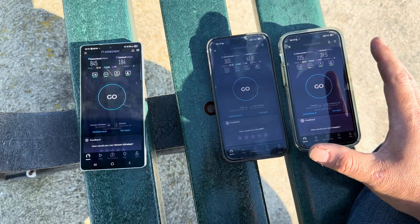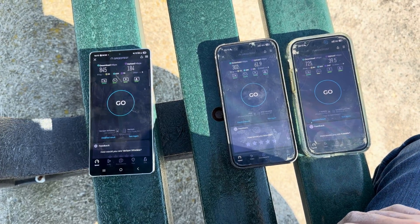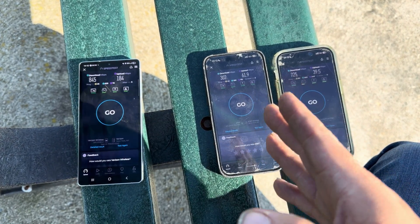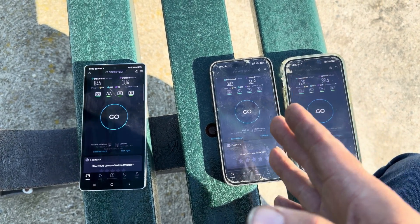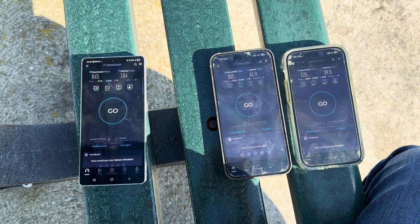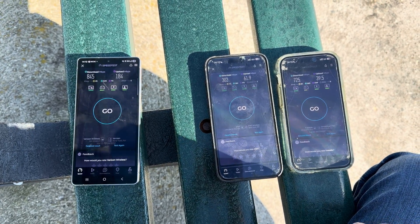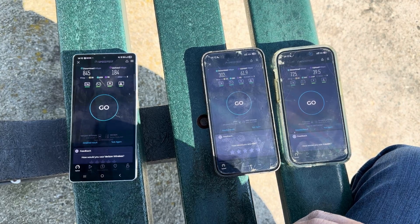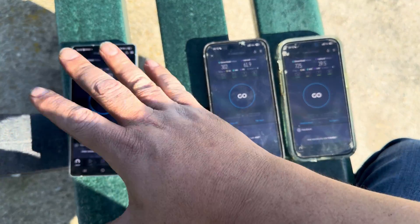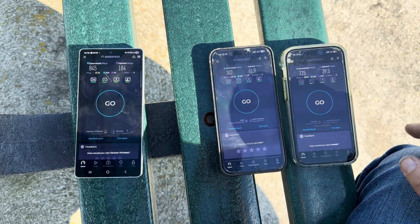AT&T — ever since they did the Ericsson conversions — straight hot trash garbage. It is the worst network out there. They used to be my second option, but I would now consider the old Sprint network a better option than AT&T. Other than that guys, if you want to do rural cross-country travel and explorations, I would say get a Verizon and a T-Mobile line and you'll be set — it'll work throughout the whole country, no problem.